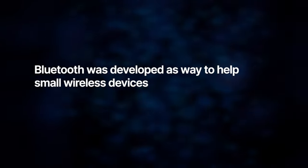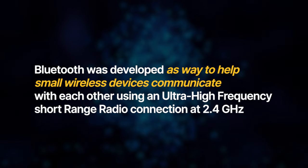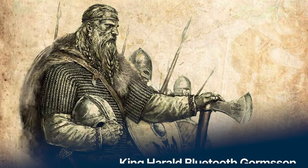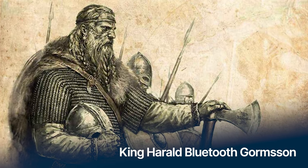Let me quickly get you up to speed by briefly explaining what Bluetooth is and where it came from. Bluetooth was developed as a way to help small wireless devices communicate with each other using an ultra high-frequency shortwave radio connection at 2.4 gigahertz. Bluetooth was actually named after Harold Bluetooth, who was the king of Denmark and Norway from 1958 to 1986, based on the idea that this technology would unite wireless devices the same way that King Bluetooth was able to unite all of the different tribes of Denmark into one kingdom.